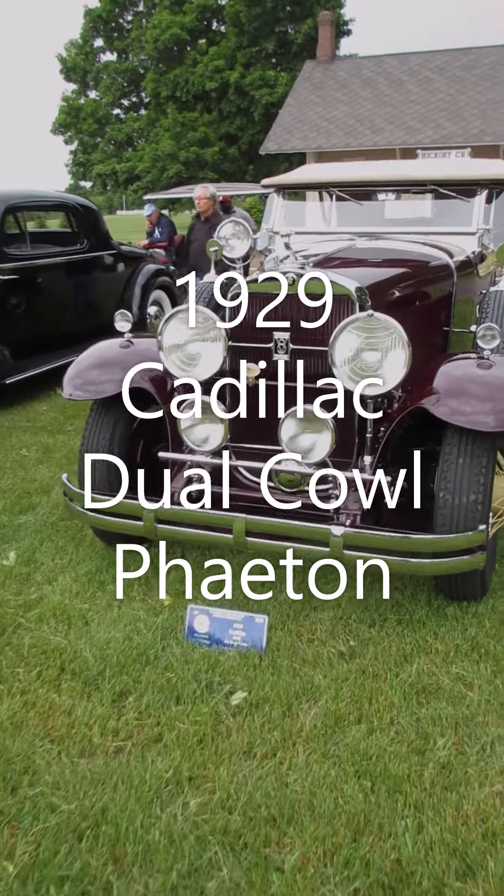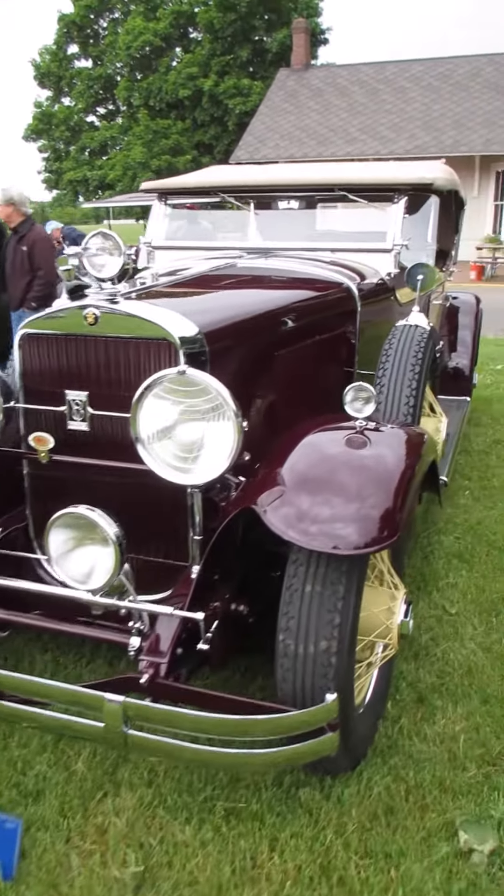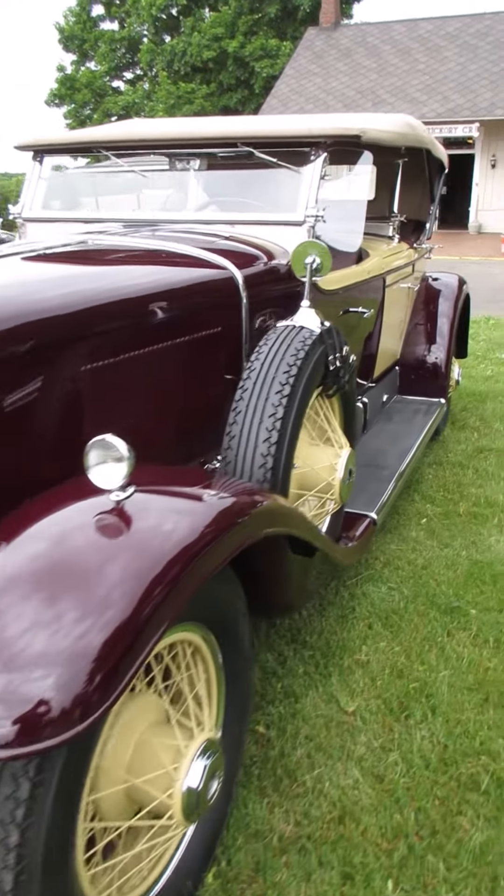I'm at the Gilmore Car Museum today looking at a 1929 Cadillac. Absolutely gorgeous car.